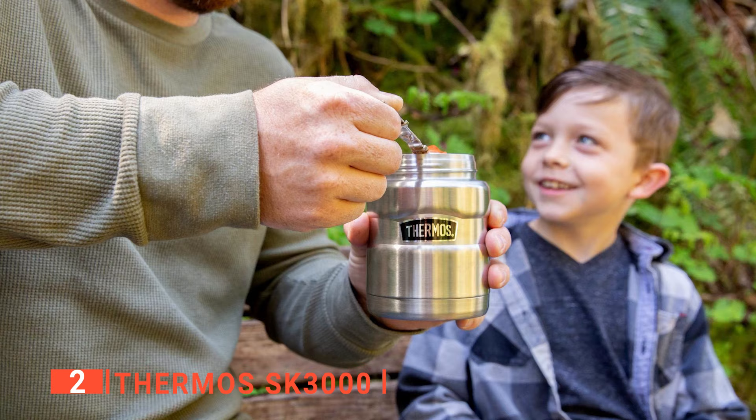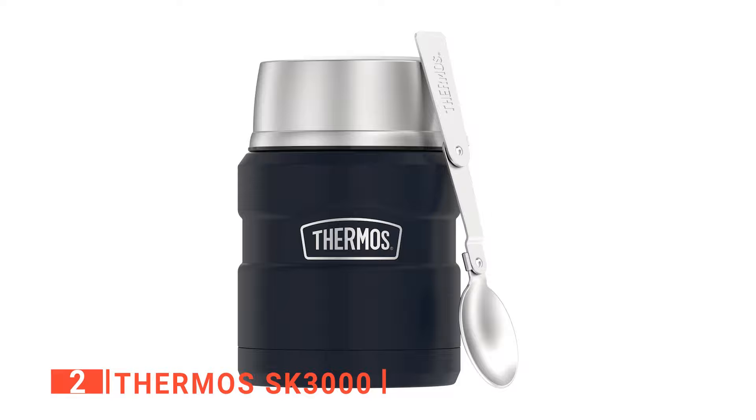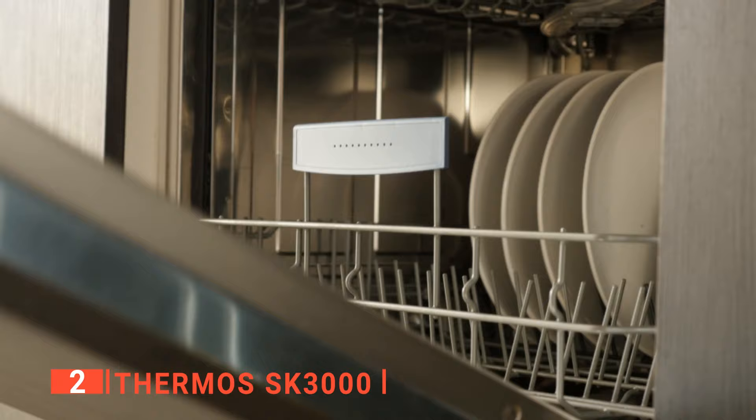This soup thermos is cold to the touch even when containing hot food, so it won't scald you even if you hold it with your bare hands. The SK3000 also has a full-size foldable spoon on the side and an insulated serving bowl that can be used for a full serving. The wide mouth of this soup thermos makes it easy to fill and eat from.